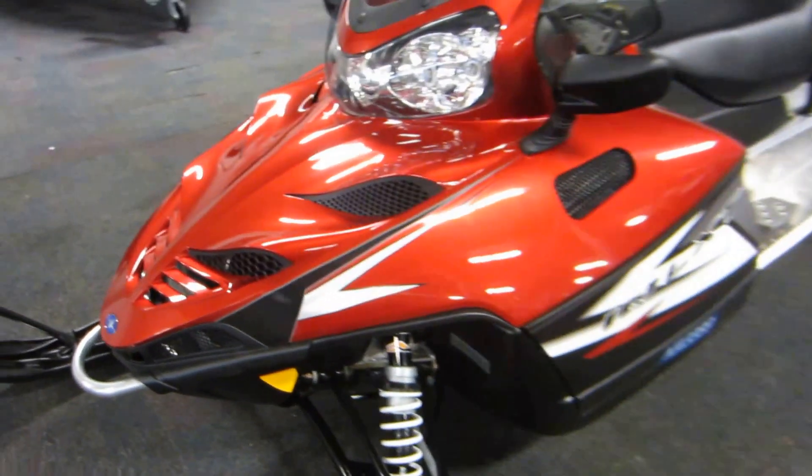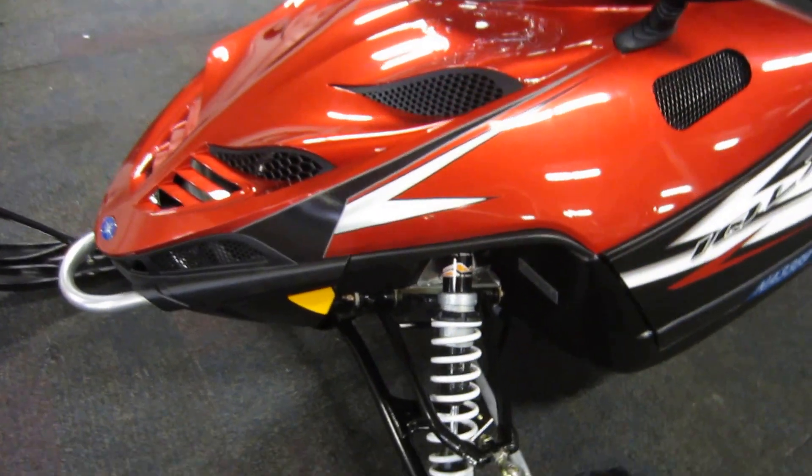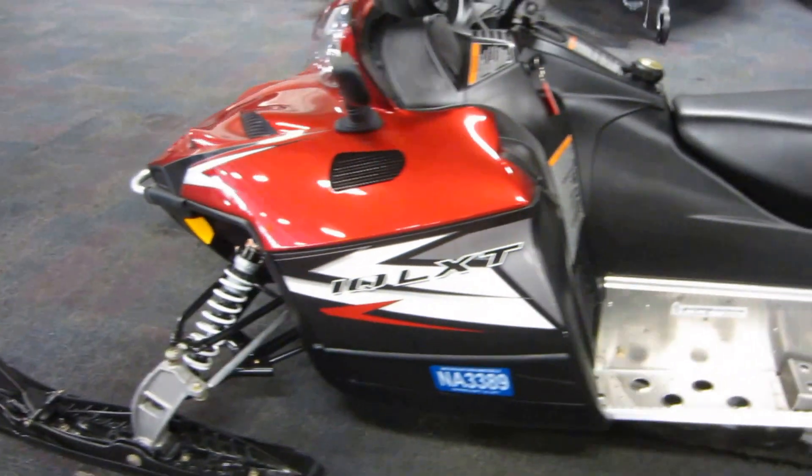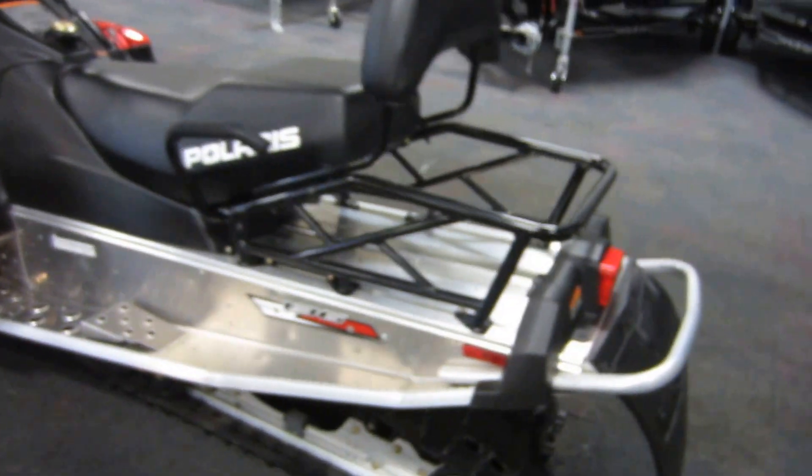Ride FX MPV shock and track shock front suspension with 10 inches of travel. Ride FX MVP track shock rear suspension with 14 inches of travel.